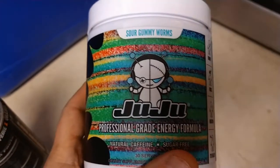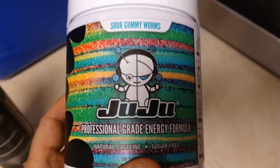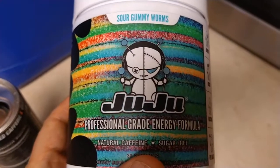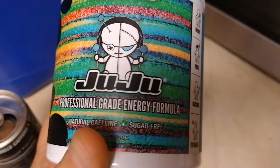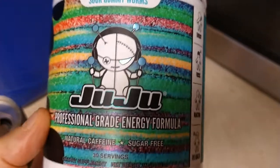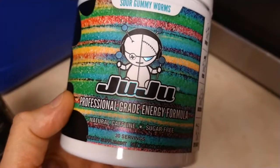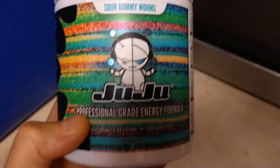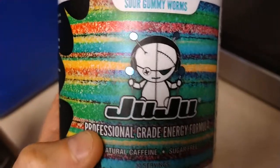Konnichiwa, this is the Shogunstein, and this is a taste test and a look at the product: Sour Gummy Worm Flavor Juju Professional Grade Energy Formula, Natural Caffeine Sugar-Free, 30 servings in this container, and it was sent to us by the Amazon Vine Program to try out.